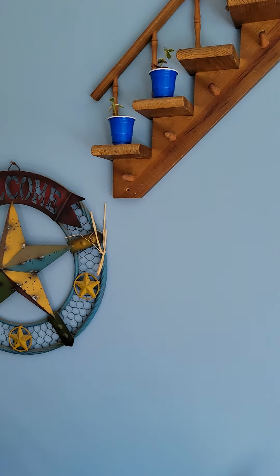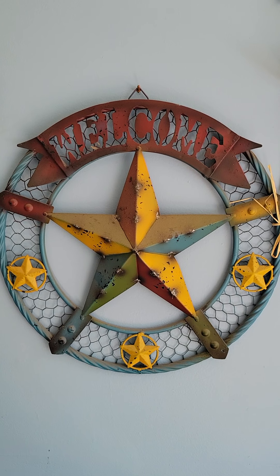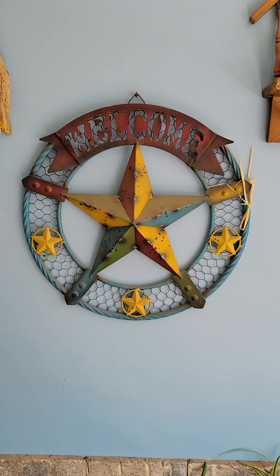So anyway, thank you for stopping by and welcome to my front porch. Bye lovelies, and have a wonderful day!